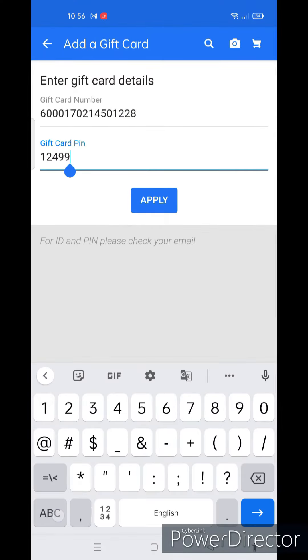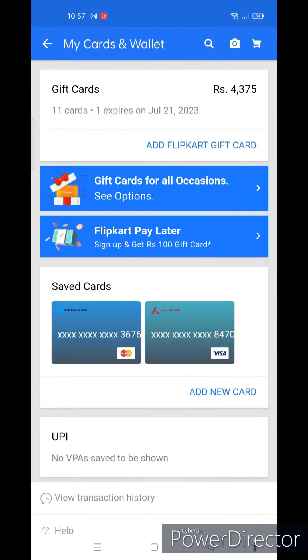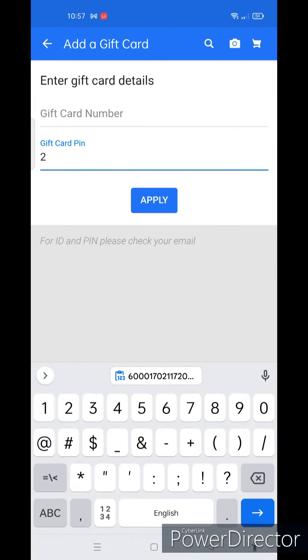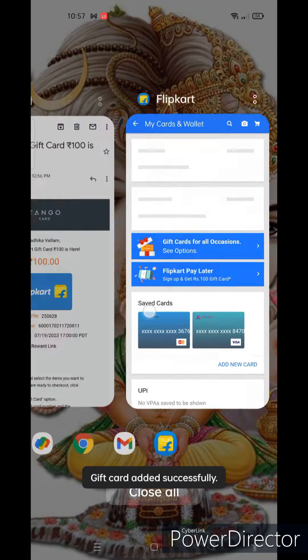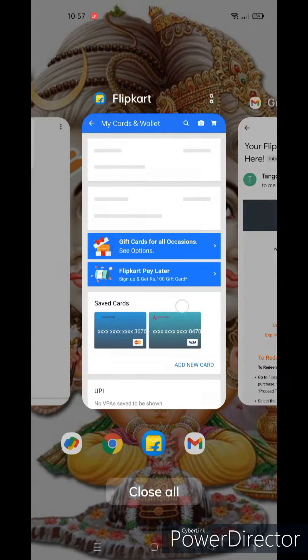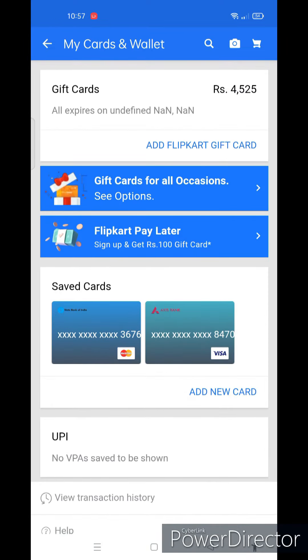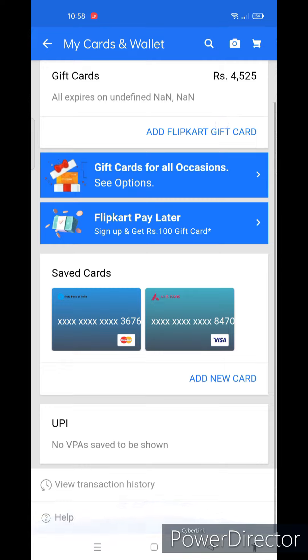It will take 10 seconds to process your order. See, your order is completed. You will get the mails with Flipkart gift card ID and PIN. By this, you can add it to the Flipkart wallet — just copy the gift card ID and paste it in your Flipkart wallet with the PIN. See, the balance has increased.